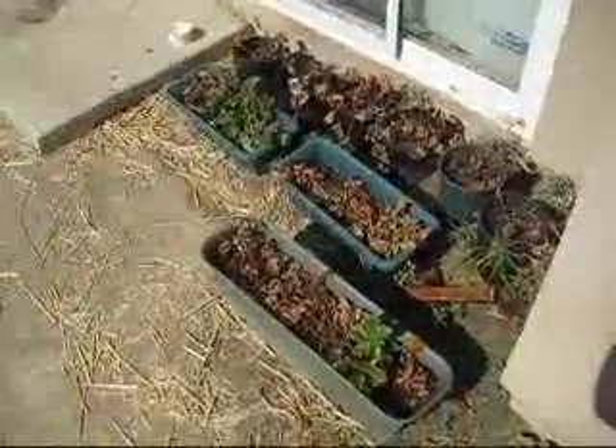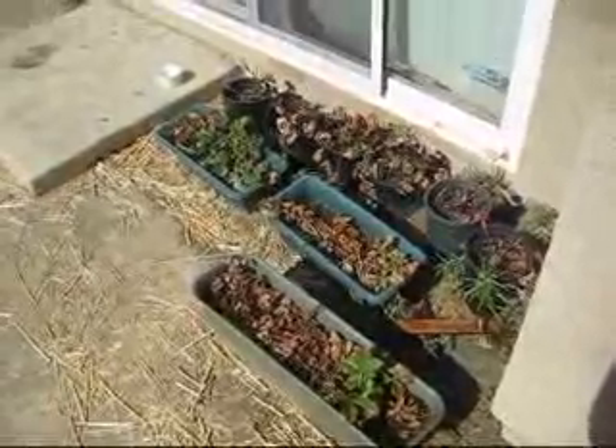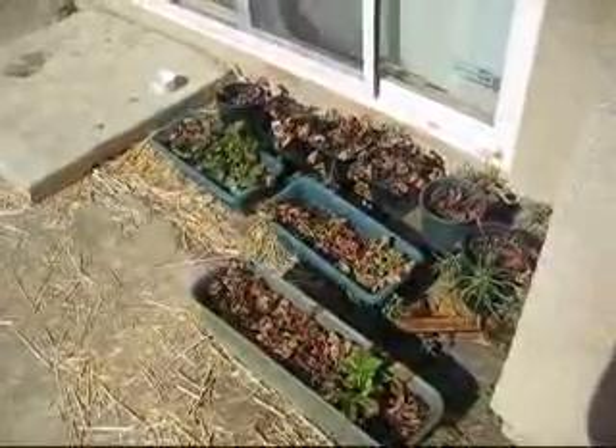These are strawberries that are not doing too good because I had to transplant them. Anyway, let me show you some more stuff.